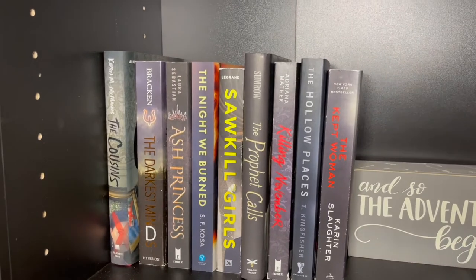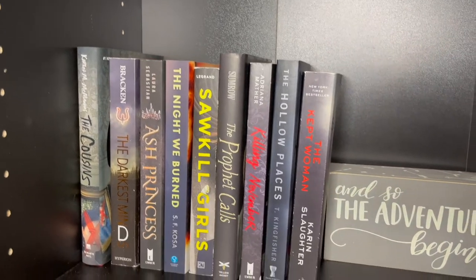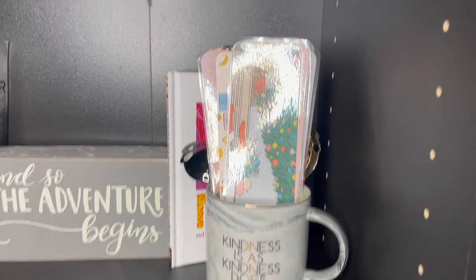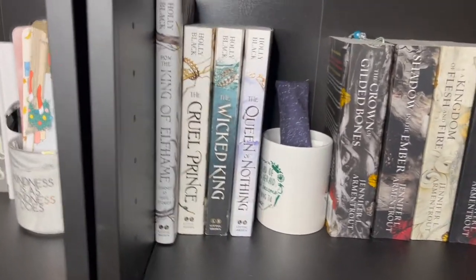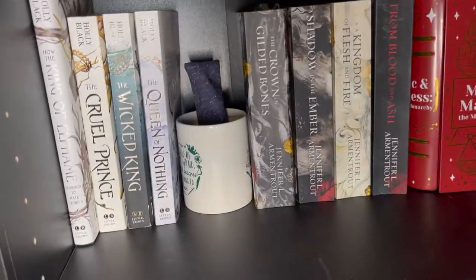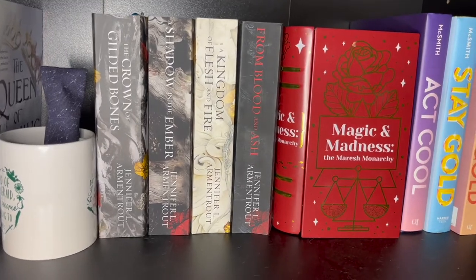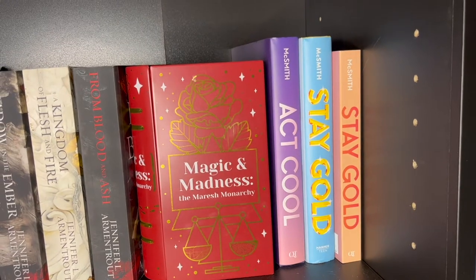I have The Cousins by Karen McManus, which unfortunately was on my least favorite books of the year list, but I have all her other books so I want to keep it. I have a little sign and a quote mug that says kindness is as kindness does — that's from one of Ruth Ware's books. Now I go into books I wanted to keep as series — the Cruel Prince series with an Cruel Prince mug, the From Blood and Ash series, and some mixed myth books from my favorite authors that I keep separate.